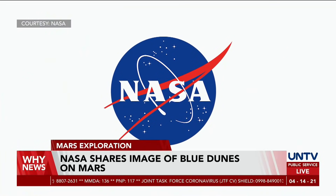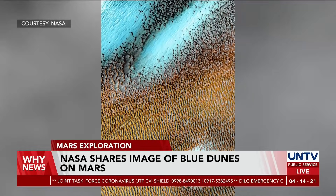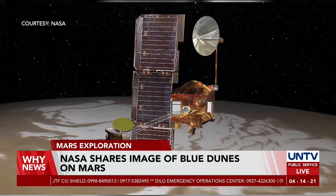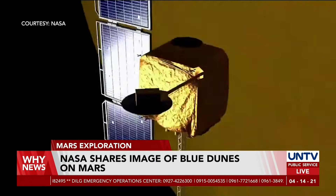The National Aeronautics and Space Administration, or NASA, has released a magnificent photo of the Sea of Blue Dunes on Mars, taken by the Odyssey Orbiter to mark the 20th anniversary of this longest-working Mars spacecraft in history.